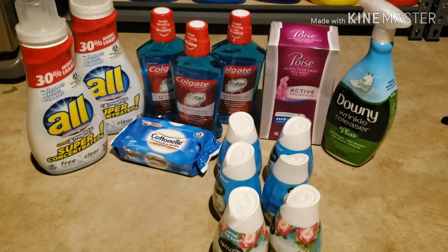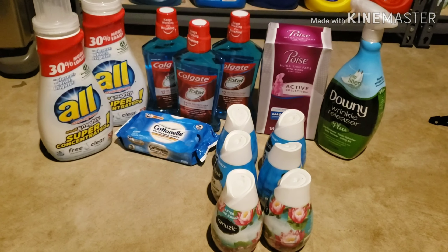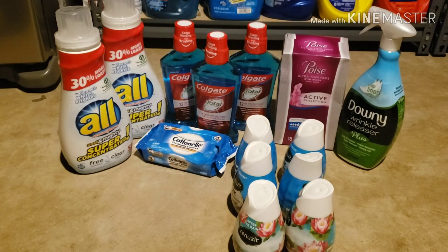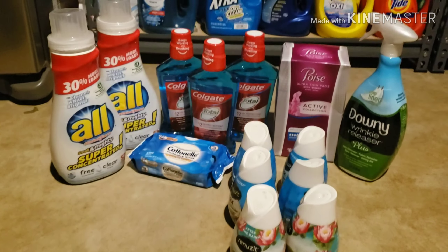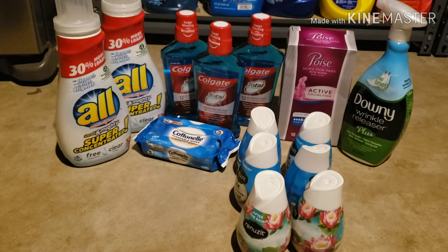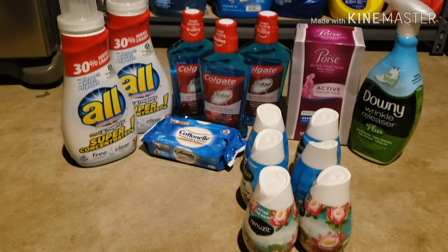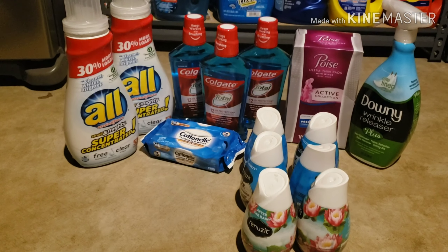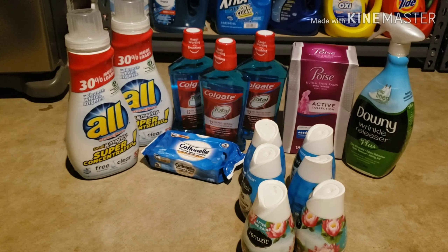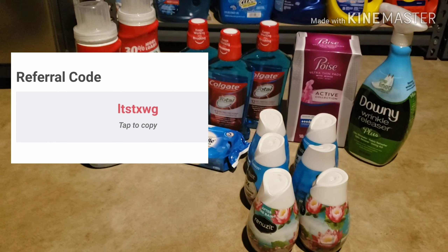Hi, welcome back to my channel! I wanted to show you guys my Walmart haul. I did this on Friday and these are pretty good deals. I ended up getting all these items for less than a dollar. I wanted to give you guys a rundown with the Ibotta rebates. If you have not yet joined Ibotta, please use my code as a referral — if you sign up and redeem one rebate, they will give you bonus dollars towards your rewards.